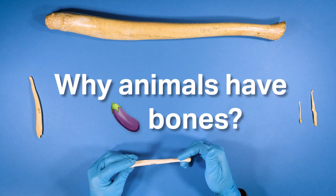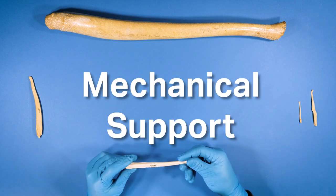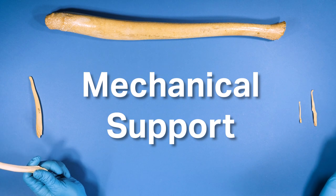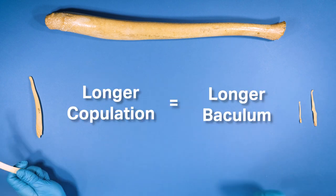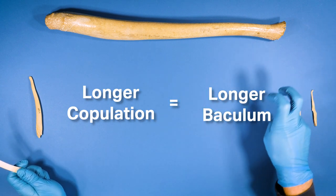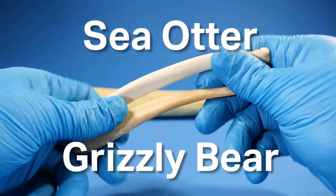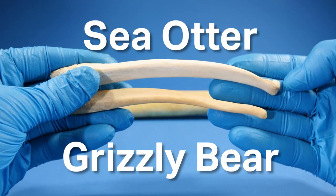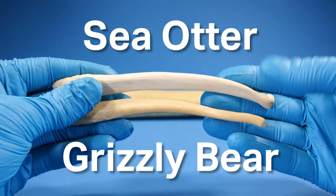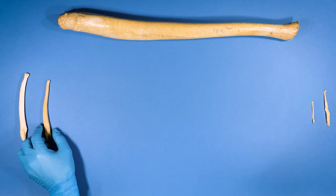Why do animals have bones? Terrific question. The current hypothesis is mechanical support — it helps them maintain stiffness during copulation. And this idea leads to another interesting hypothesis: the longer you take to copulate, or finish so to speak, the longer their baculum will be. So if we go back to the grizzly bear and the sea otter, the sea otter's is a little bit longer. Maybe the grizzly bear just finishes more quickly and the sea otter takes a little bit longer. The duration of copulation is longer for sea otters.